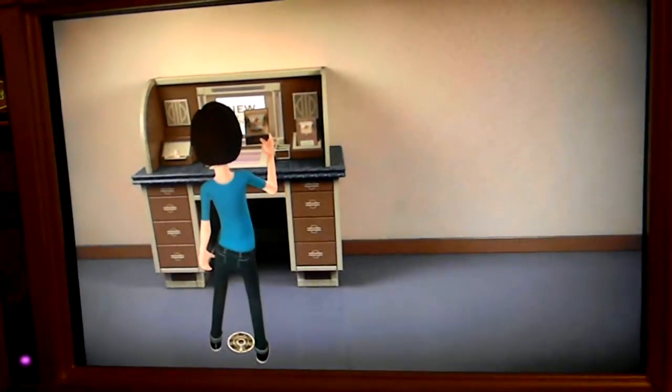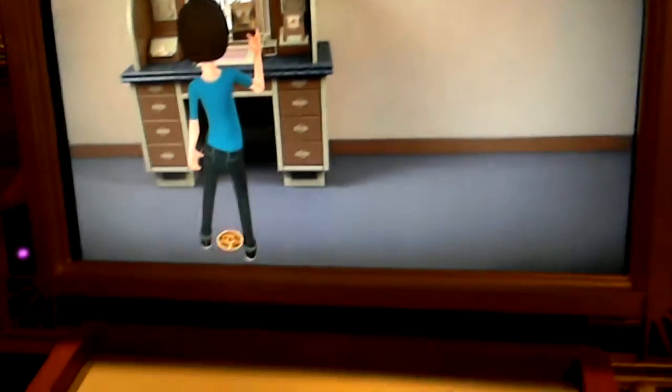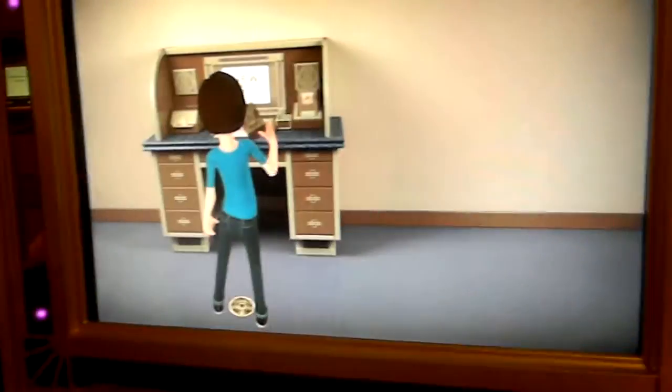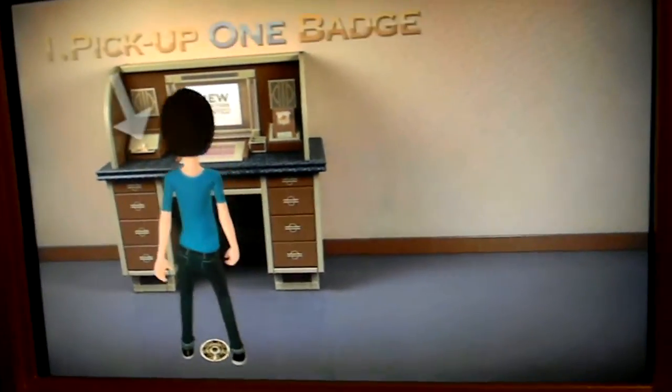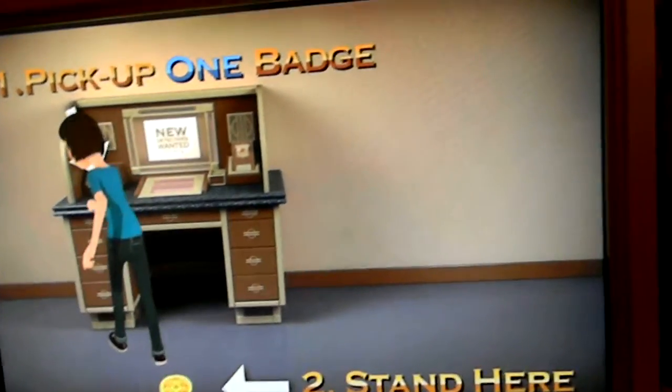You will also need to stand on the mark. First, we'll need to activate your badge. Pick up one badge and stand on the mark.